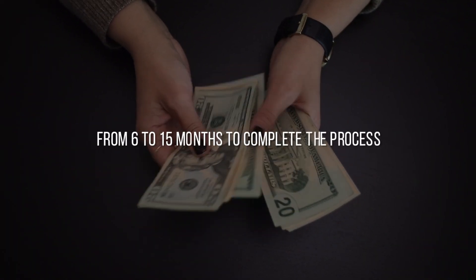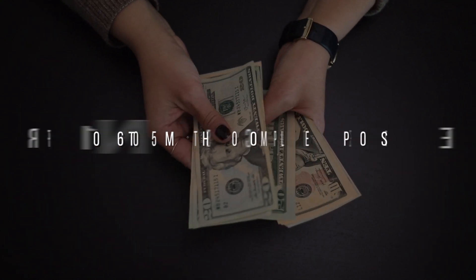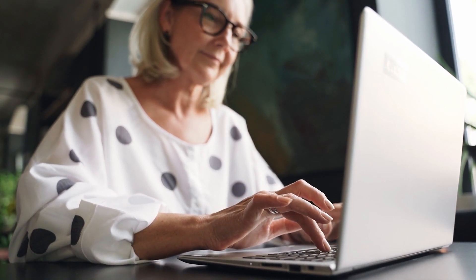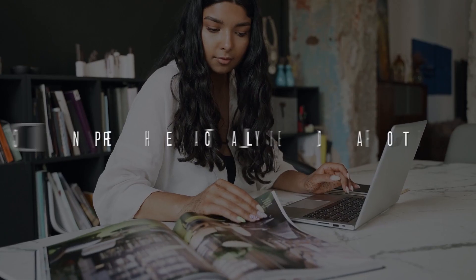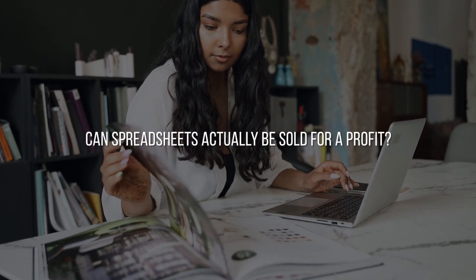The typical copyright registration price ranges from $35 to $55, but keep in mind that it may take anywhere from 6 to 15 months to complete the process. A disclaimer and policy section should also be included in your spreadsheet in addition to copyright registration. In the event that users choose to share your work with others, it will alert them to the legal repercussions. You can use tools like Termly to create the disclaimer.